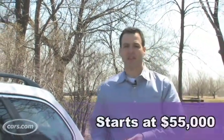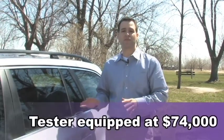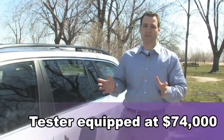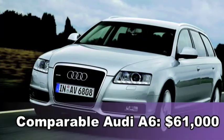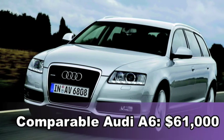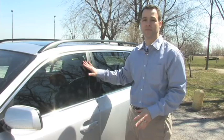There is a price of entry for all the performance. The 535 Wagon starts at $55,000. The tester we have here is equipped up to $74,000. Even if you throw out some of the extravagant stuff, I priced it out to $66,000 — just what you need. A comparably equipped Audi A6 Wagon is $61,000 with everything, so you're going to pay a little bit more for the BMW.